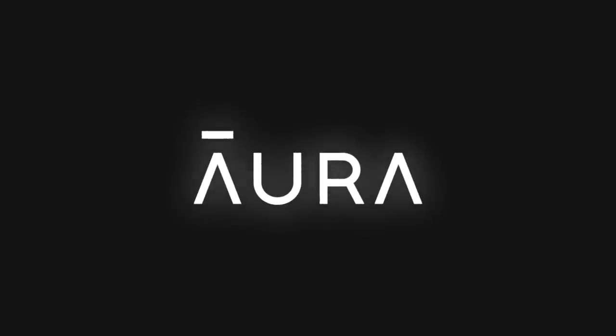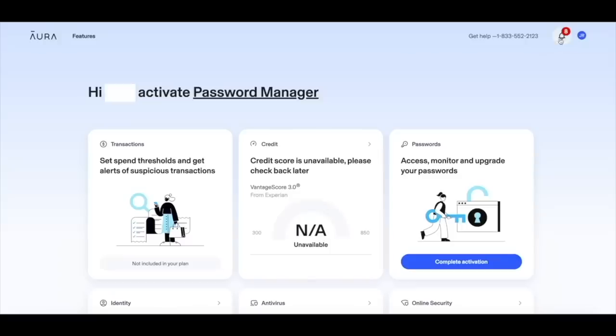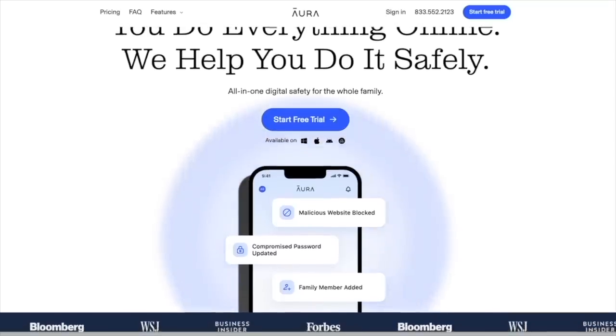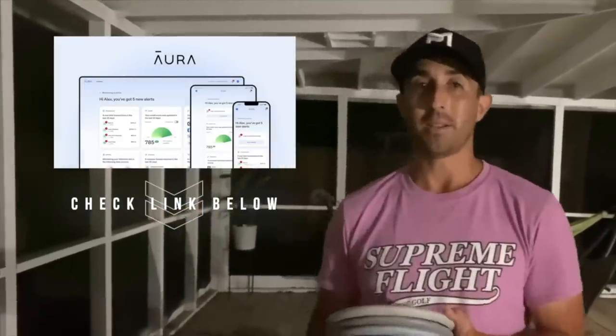Hey everyone, before we jump into it, I want to take a second to talk about the sponsor of this video, Aura. I just did a quick Google search about my number, address, former addresses, a lot of private information, and I was shocked with how easy it was to find that information online. That's where Aura comes in. Aura will identify data brokers that are exposing your information and automatically submit opt-out requests on your behalf. They will even opt you out of junk mail and telemarketer requests. Click my link in the description for a free two-week trial. Back to the video.